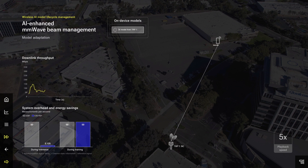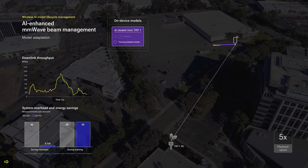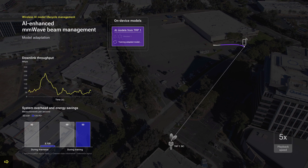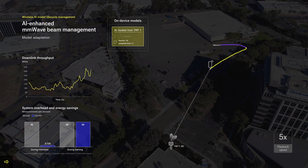Initially, the device has a pre-trained model that is suitable for another area. The device runs model monitoring to assess beam prediction performance and requests additional training data from the network to refine and adapt the pre-trained model. On-device model adaptation is more efficient than performing this task in the edge cloud, and the fine-tuning process can also converge faster than training a model from scratch. As seen here, the beam prediction performance is improved with on-device model adaptation.